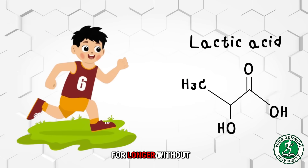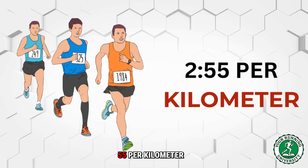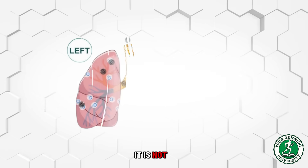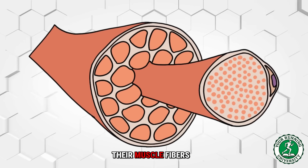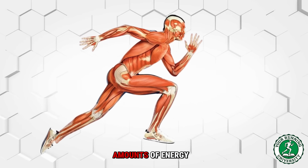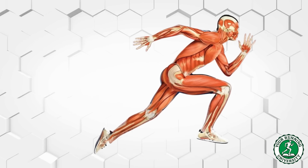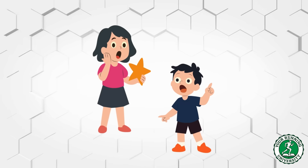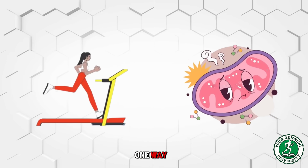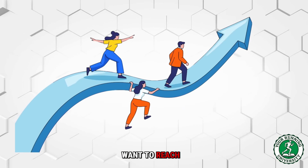This means you can run faster for longer without producing lactic acid. When you see an elite marathoner running at a 2:55 per kilometer pace looking like they are just jogging in the park, it is not because they have magic lungs. It is because their muscle fibers are so densely packed with mitochondria that their body can produce massive amounts of energy using mostly oxygen and fat without ever stressing the system. Training improves mitochondria in two distinct ways, and you need both.